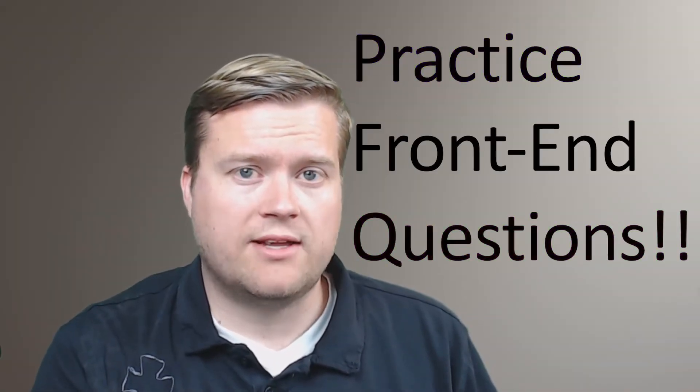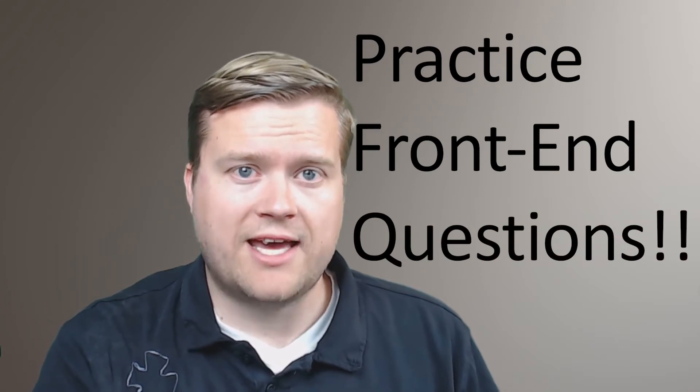At number four, definitely practice actual interview questions for front-end developers. It seems kind of obvious but a lot of people miss this step. Make sure that you know how to answer basic CSS questions. Make sure whatever stack they're using, you at least look over it and do some research to see what the common questions are for it. For front-end developers, make sure you know your HTML well. If they're a React shop, look into React and at least be able to answer some common questions on it.